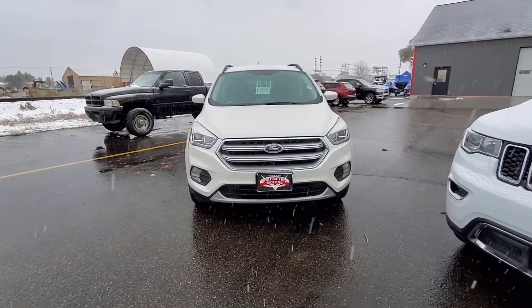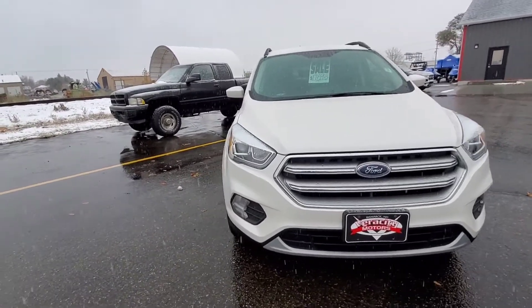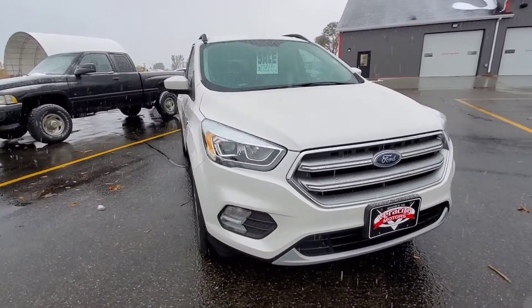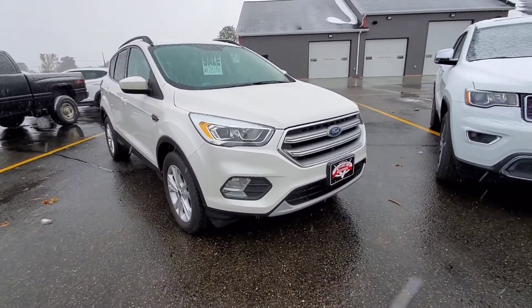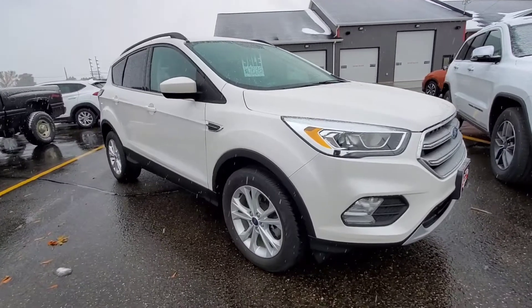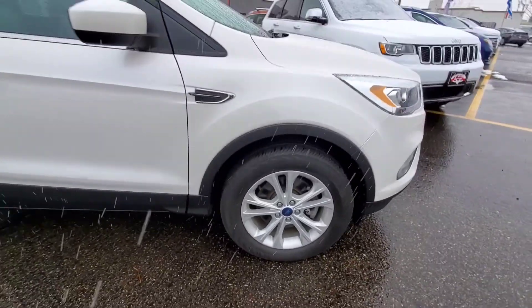Here we have that 2017 Ford Escape here at Verocity Motors, 1701 East Main Avenue. As you can see, it does have HID headlights, so those are nice and bright for you. A couple of fog lamps down there on the bottom. Nice looking rims on here — those are 17s.